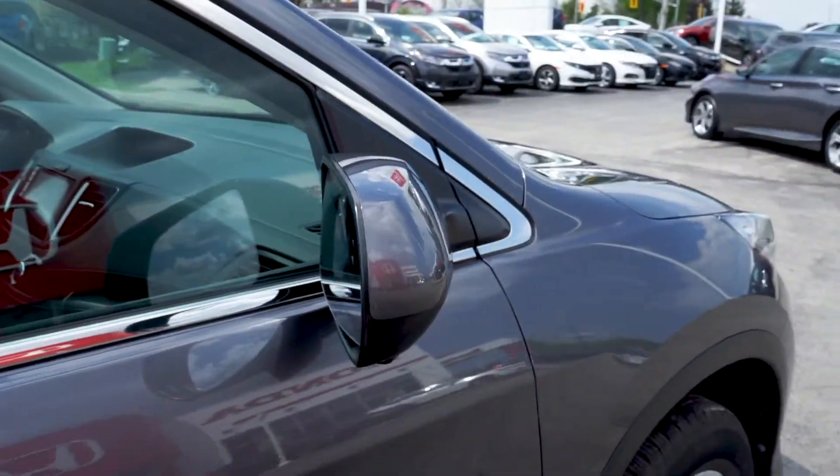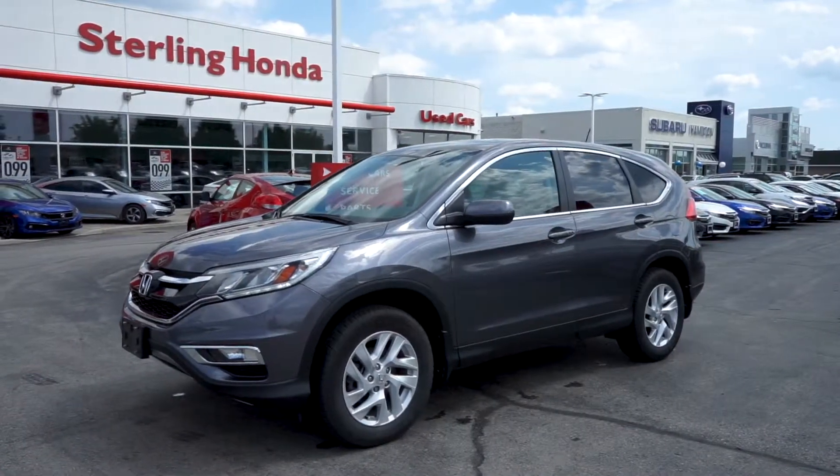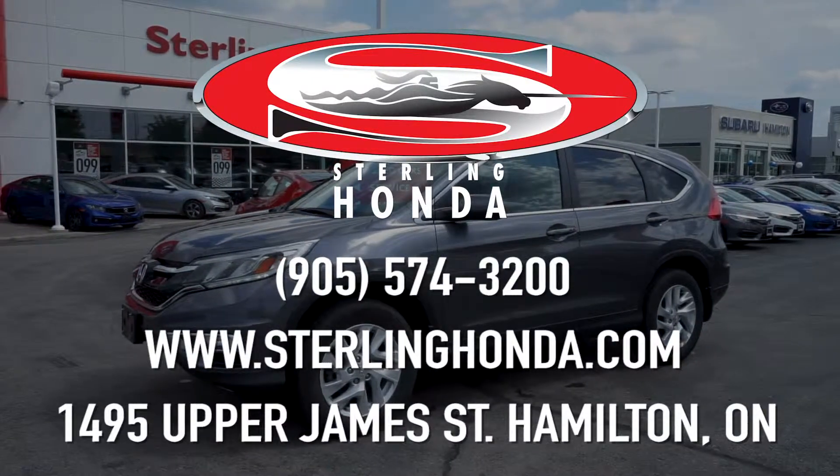That wraps up this video tour of our 2016 Honda CR-V EX. For more information, check out our website at sterlinghonda.com or visit us at 1495 Upper James Street in Hamilton.